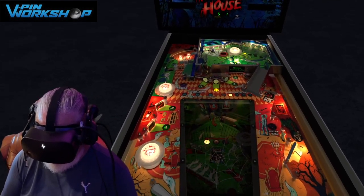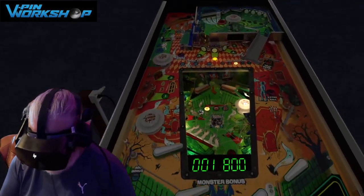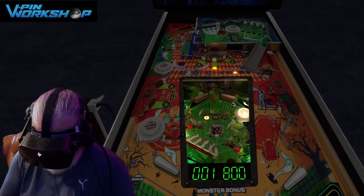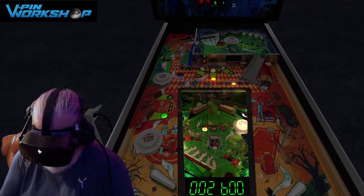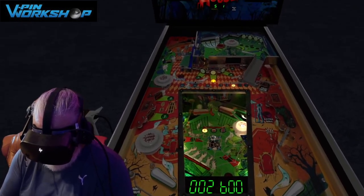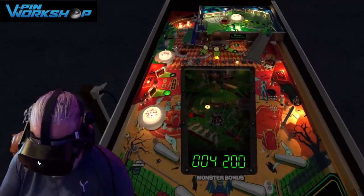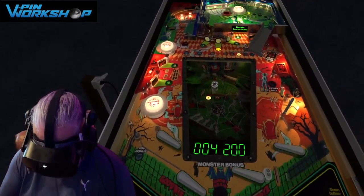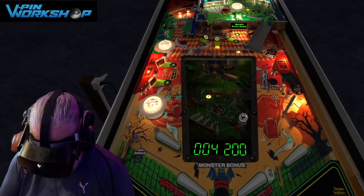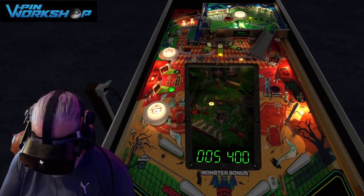Some people just want to play slap-bang pinball 2D with a controller — and that's fun, and not everyone needs this experience. But all I'm saying is that if you want the best, most realistic virtual pinball experience, then you've got to play in VR and you've got to play these VPIN Workshop tables.